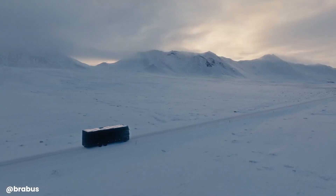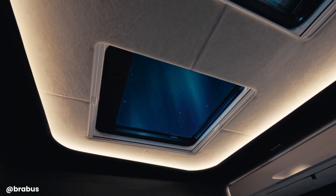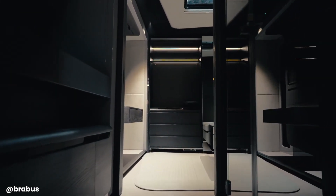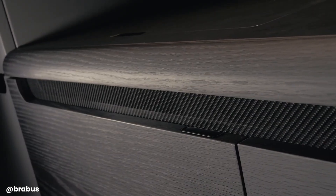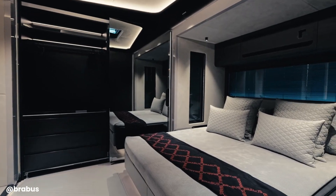The Big Boy 1200 offers impressive performance while maintaining a top speed of 90 km/h. The interior is meticulously crafted with high-quality materials, state-of-the-art technology, and a range of luxurious amenities, ensuring a truly unforgettable travel experience. It's a mobile mansion that combines power, luxury, and practicality, offering the ultimate in luxury travel for those seeking the highest level of comfort and sophistication on the road.